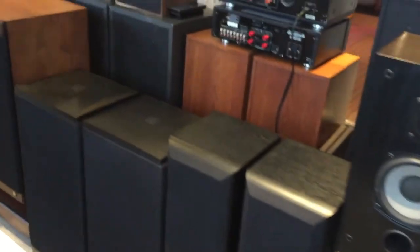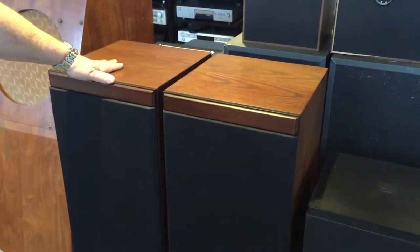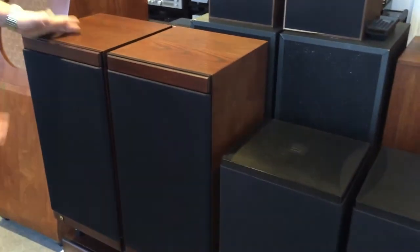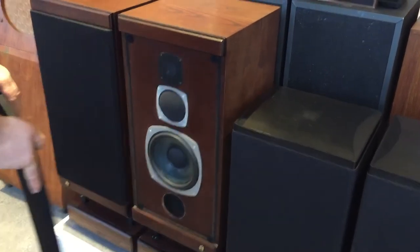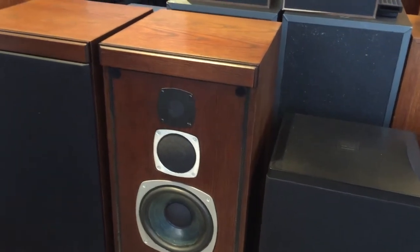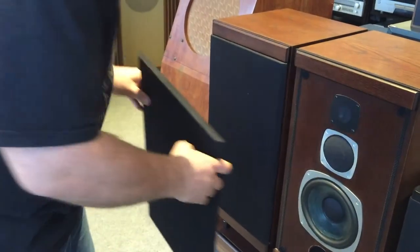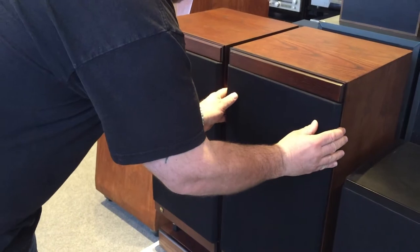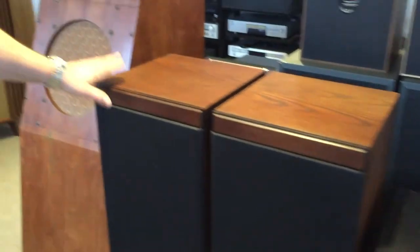These are Castle Conways with their quite flashy stands — all fully boxed and minty. Castle fans would probably know that normally you'd have foam on there, but the previous owner asked Castle to make some proper frames, so they've made frames that go on these. They look rather nice. Conway 2As I think they are.